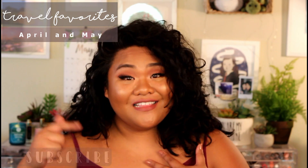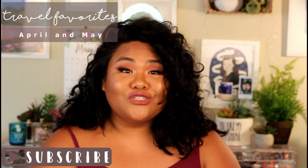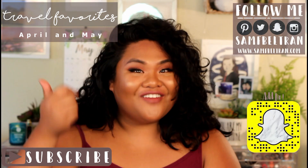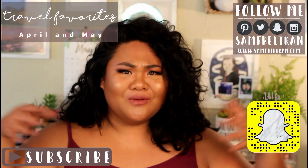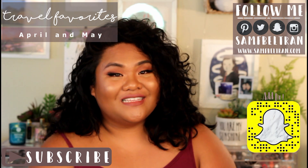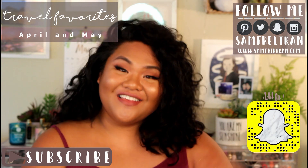That is the end of my travel favorites — just a couple things I genuinely got to love on this trip. I hope you guys enjoyed this video. If you did, make sure you give it a thumbs up and click that subscribe button. You can also find me on Instagram, Twitter, and Snapchat. Thank you so much for watching to the end — I'll see you guys next time, bye bye!